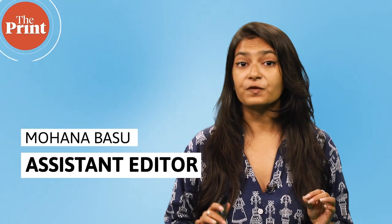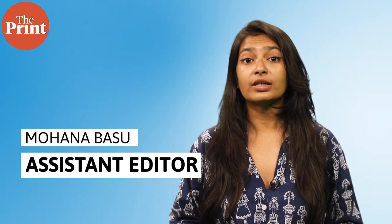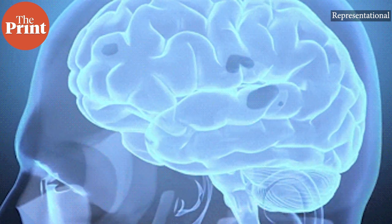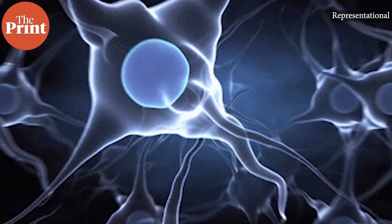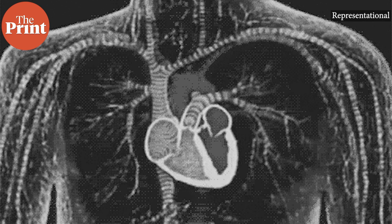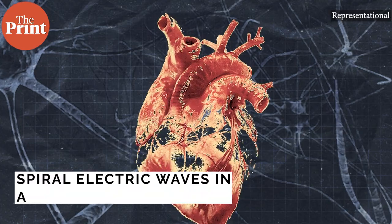Electrical signals in the form of small pulses tell the heart to contract — this is what keeps the blood flowing through the human body. Now, for the very first time, scientists in the US have mapped spiral electric waves in a live human heart that are associated with life-threatening cardiac events.